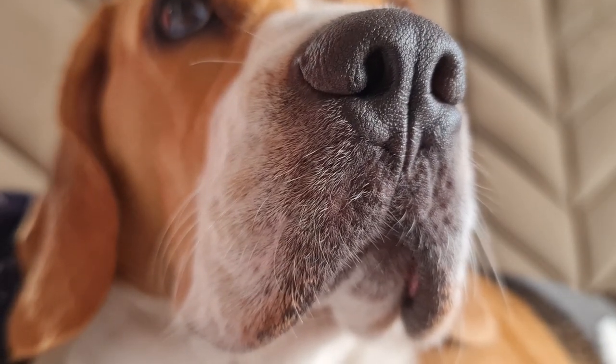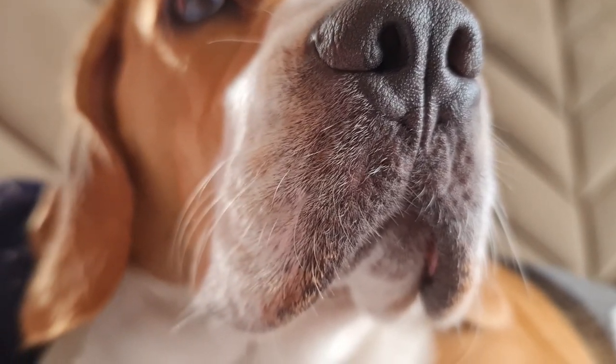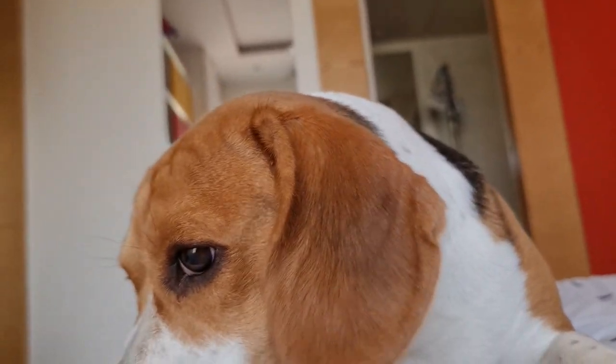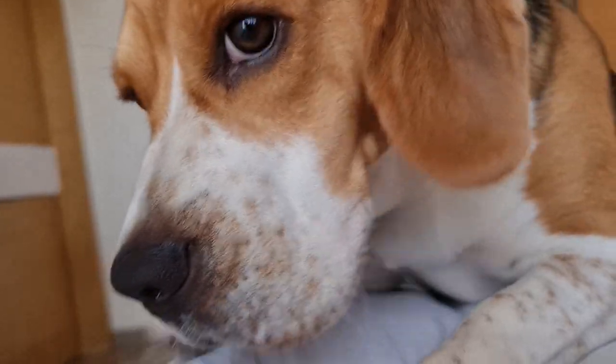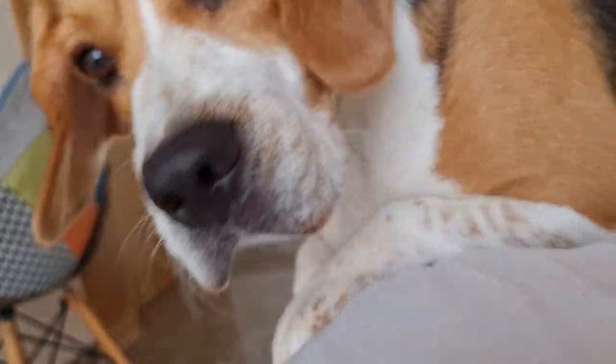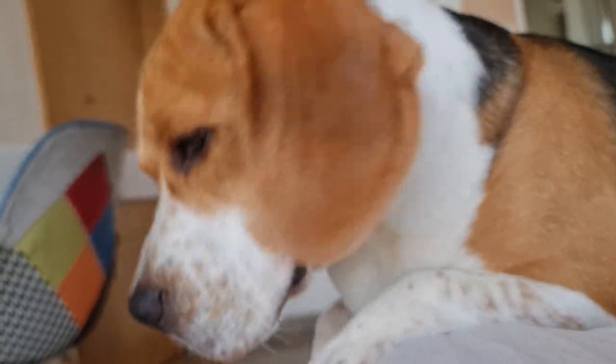Whiskers have neurons that transmit information to the sensory cells. Dogs use whiskers to identify objects and detect movements. Whiskers can process airflow and estimate the shape, size, and speed of objects present in their surroundings, helping them have a better understanding of their environment.